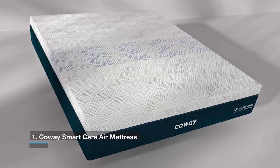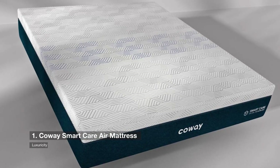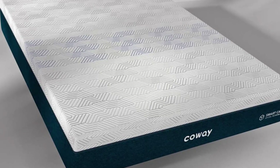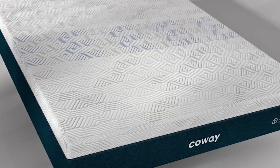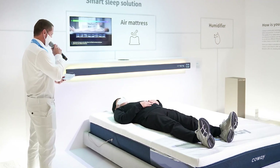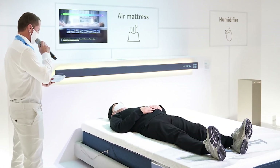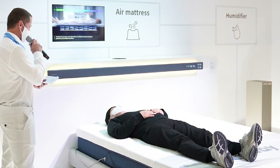Number 1 on the list is the Kauai Smart Care Air Mattress. It's possible that your mattress could soon be able to assist you in breathing easier. The new Kauai Smart Care Air Mattress has a built-in air purifier, humidifier, scent dispenser, and self-dimming lighting to help you relax. When you go into bed, it fills the room with soothing smells and gradually dims the lights to help you fall asleep.